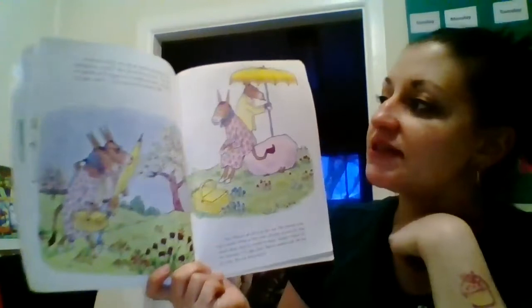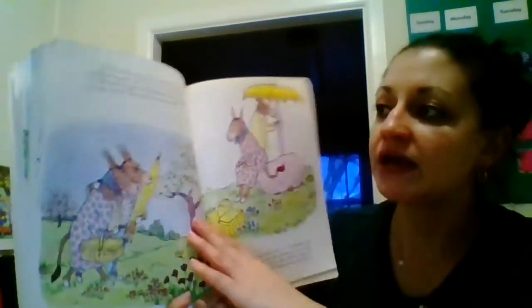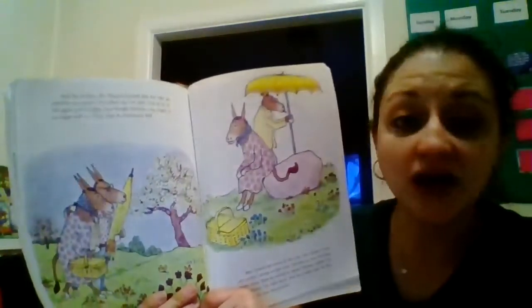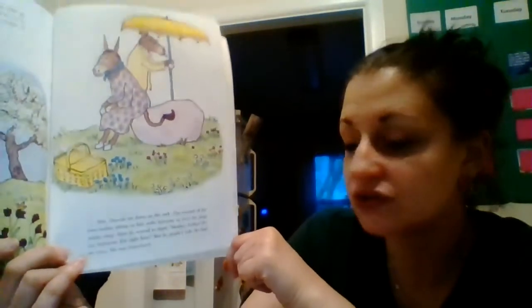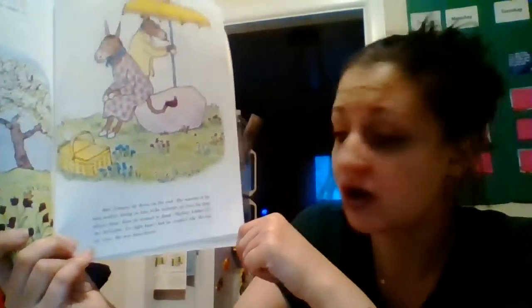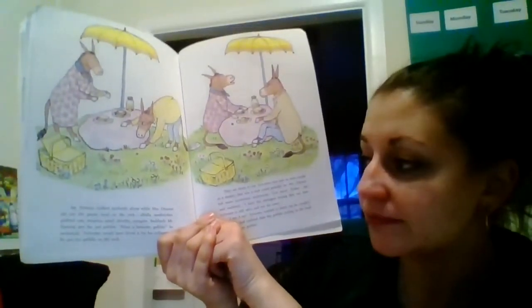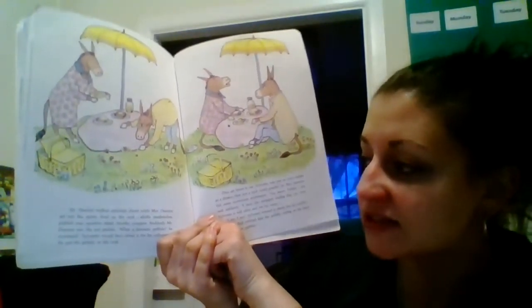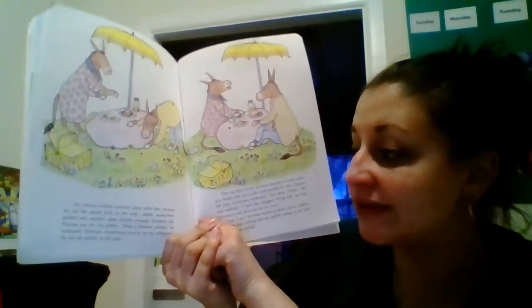One day in May, Mr. Duncan insisted that his wife go with him on a picnic. Let's cheer up, he said. Let's try to live again and be happy, even though Sylvester, our angel, is no longer with us. They went to Strawberry Hill. Mrs. Duncan sat down on the rock. The warmth of his own mother sitting on him woke Sylvester up from his deep winter sleep. How he wanted to shout — mother, father, it's me, Sylvester, I'm right here — but he was a rock. He couldn't talk. He had no voice. He was a stone. Mr. Duncan walked aimlessly about while Mrs. Duncan set out the picnic food — alfalfa sandwiches, pickled oats, sassafras salad. Suddenly, Mr. Duncan saw the red pebble. What a fantastic pebble, he said. Sylvester would have loved it for his collection — and he put the pebble on the rock.